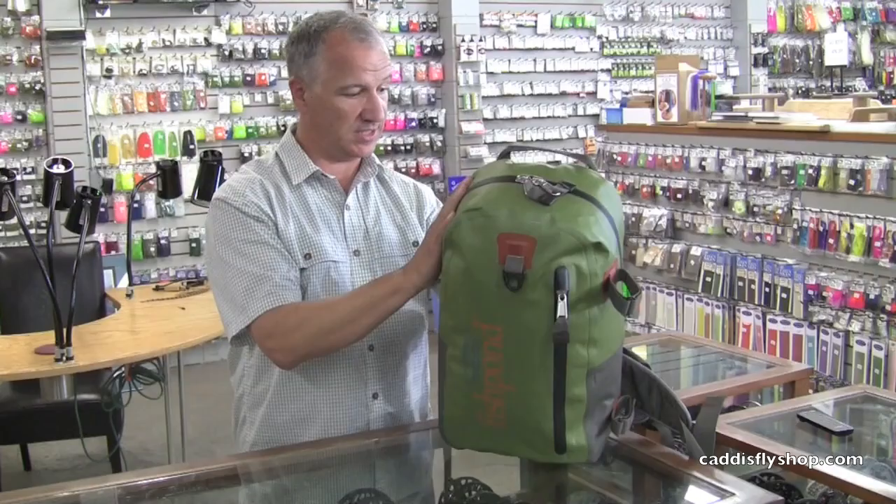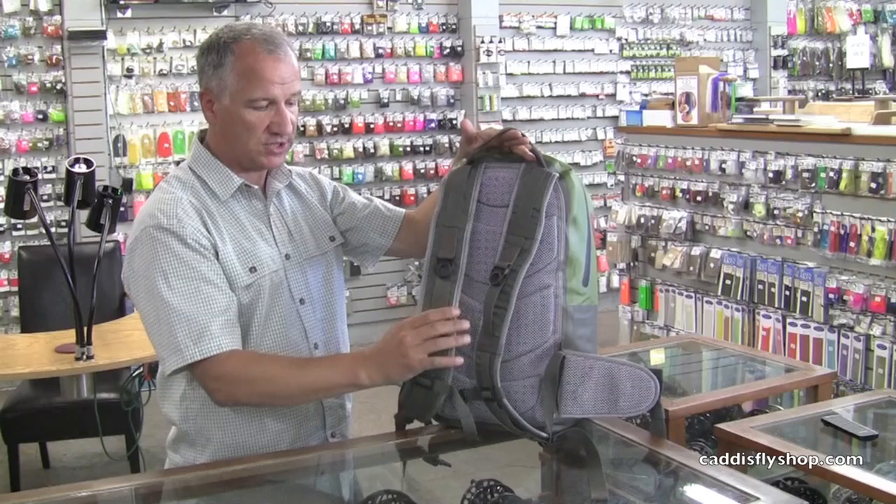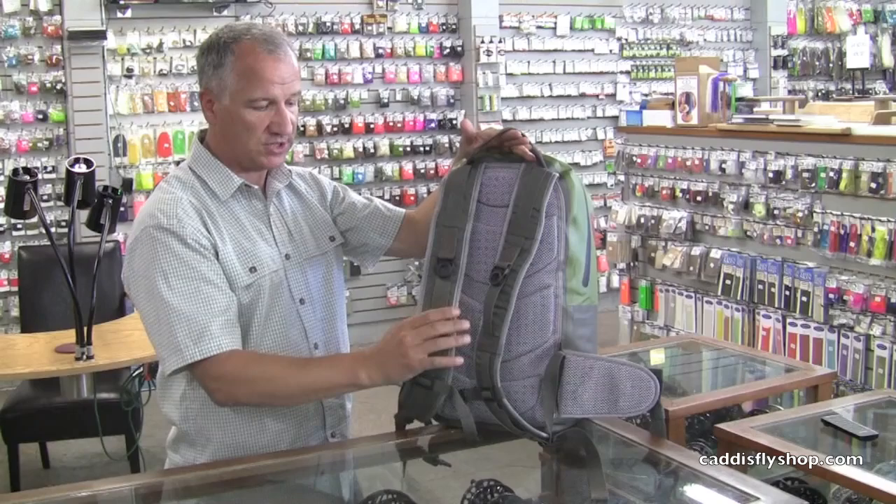Otherwise, it's a beautifully constructed backpack with a padded and mesh back. It also allows you to clip in one of the smaller Fishpond items — the West Water chest pack — so you can have a whole modular fishing system. Again, it's going to be $159 here at the Caddisfly on November 1st.